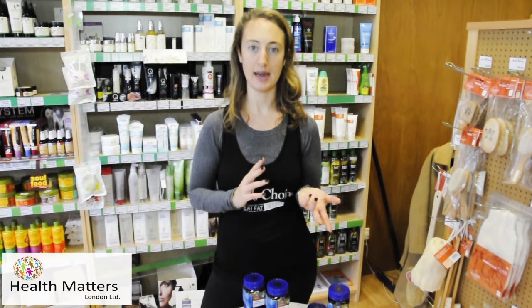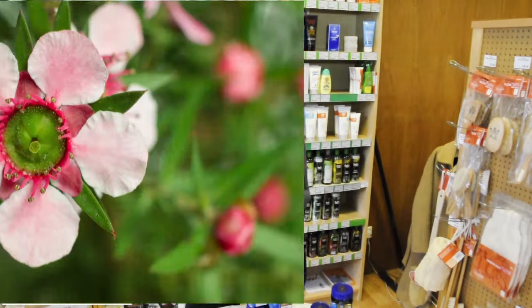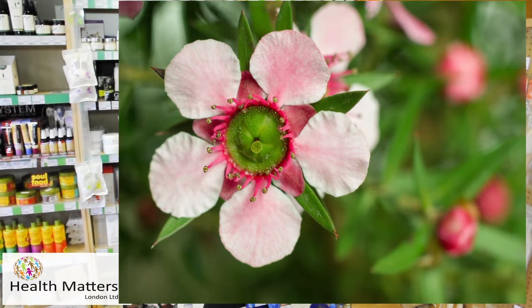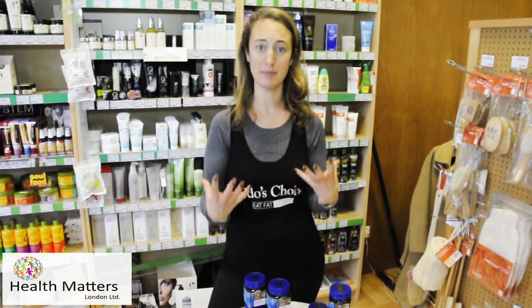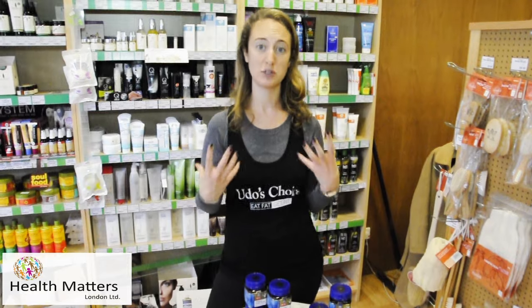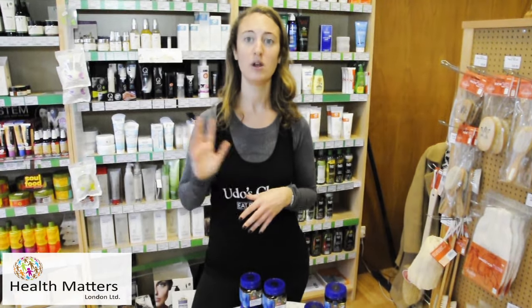Regular honey is just from other flowers, whereas the manuka flower only flowers for 3 to 4 weeks of the year, and it's very high in demand due to its very strong medicinal properties. So manuka is much better than lots of traditional honey on the supermarket shelves.